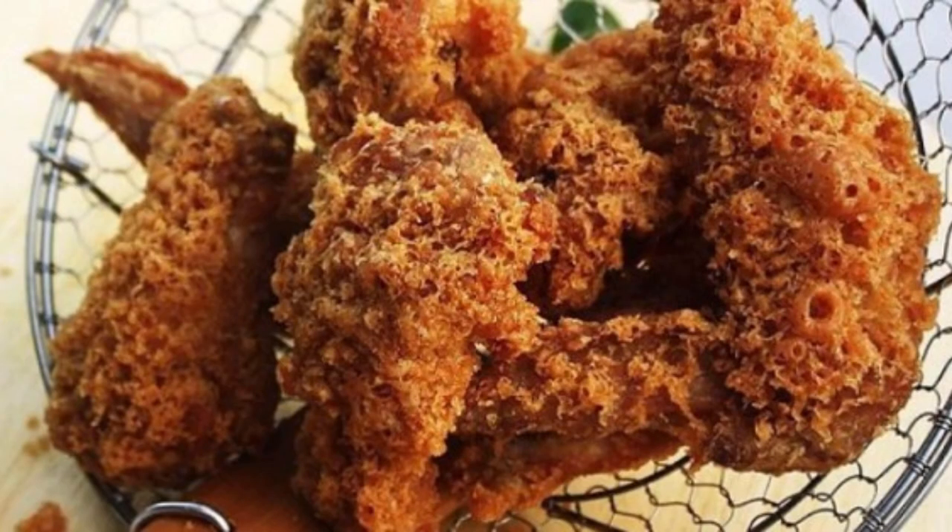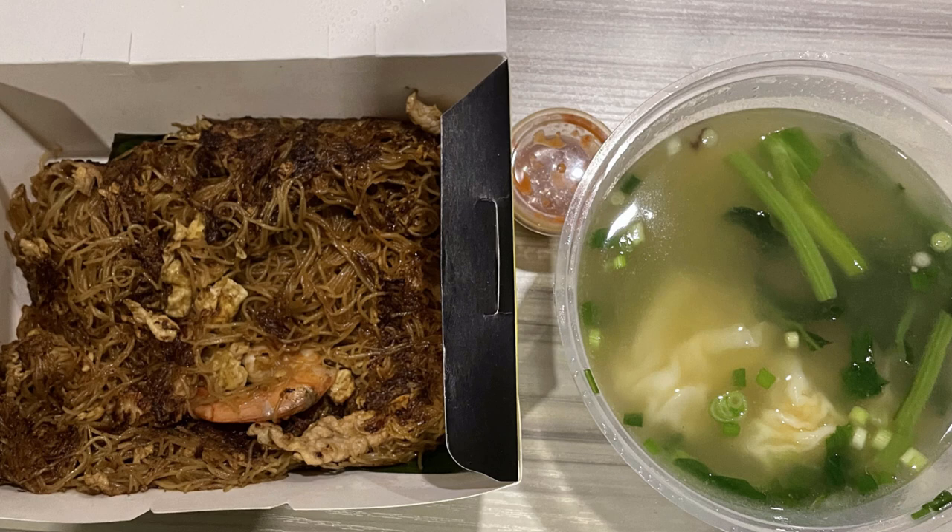Sunday — we started a bit early and went cycling. We grabbed a breakfast value set with toast, soft-boiled egg, and coffee at $3.10 in the CBD area. For lunch, we had takeaway prawn-based chicken wings from Ah Tan Wings — 10 pieces at $11.80, shared by two people, so $5.90. For dinner, pan-fried bee hoon at $6.80 and wonton soup at $6.50, shared, making dinner $6.65.